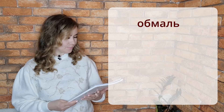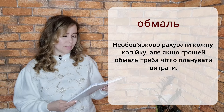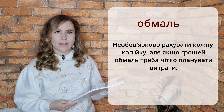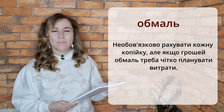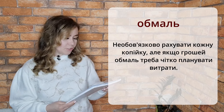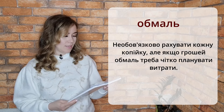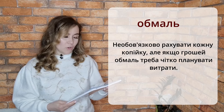Now let's look at some examples. Не обов'язково рахувати кожну копійку, але якщо грошей обмаль, треба чітко планувати витрати. It's not necessary to count every coin, but if there is not enough money — грошей обмаль — you have to clearly plan your expenses — треба чітко планувати витрати.